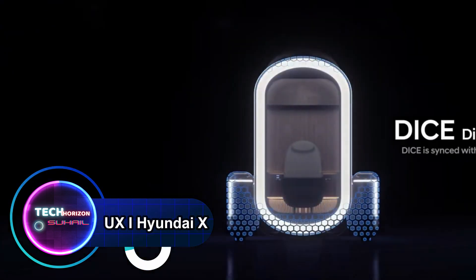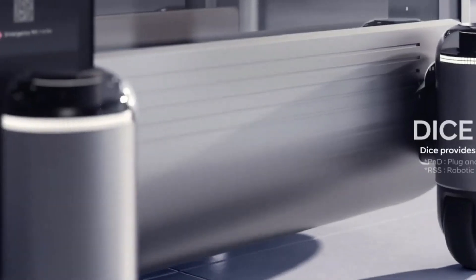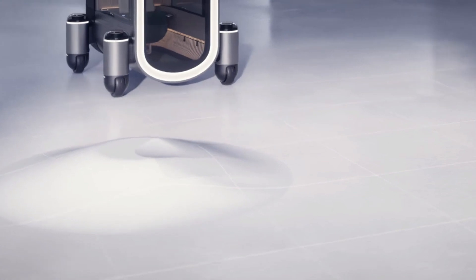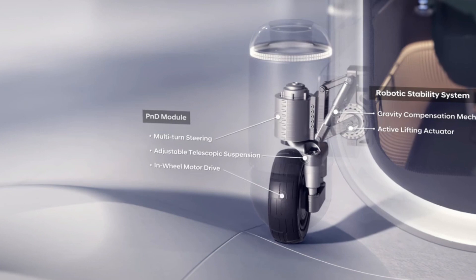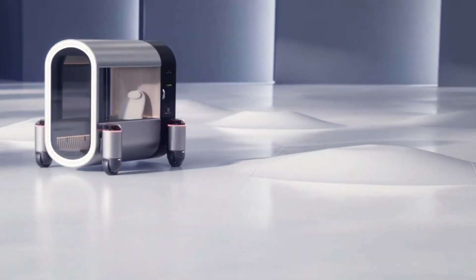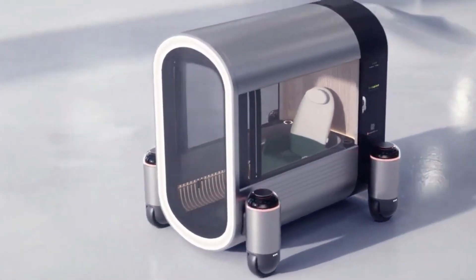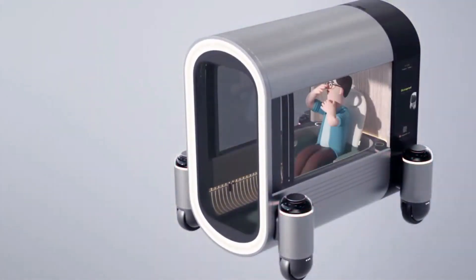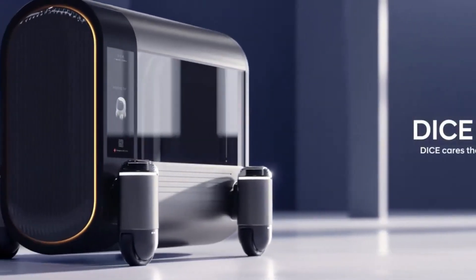The evolution of a smart device into a groundbreaking robotic mobility experience is epitomized by the DICE, a visionary creation powered by artificial intelligence designed to transcend the constraints of conventional platforms. With its plug-and-drive module offering a dynamic form, DICE revolutionizes the driving encounter through a robotic stability system. Equipped with autonomous driving capabilities and a manual drive mode for emergencies, DICE prioritizes safety with innovative features like a pop-up side stick, plug airbag, and curtain airbag.